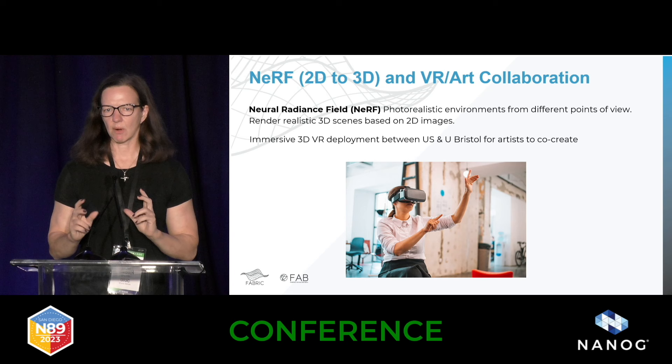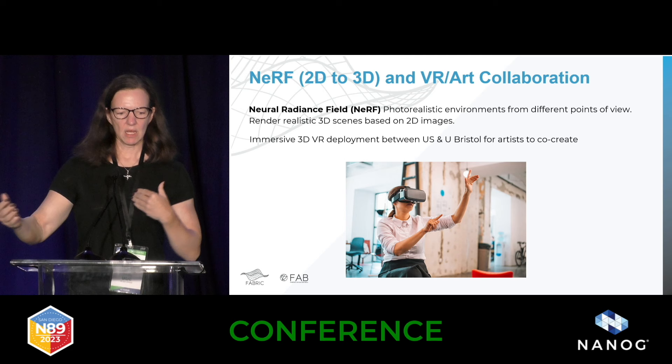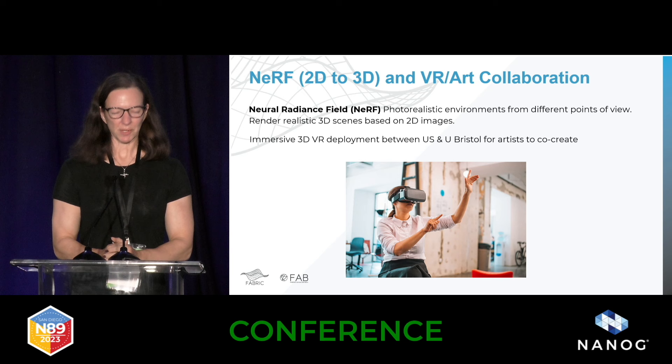Another interesting collaboration we're doing with NVIDIA involves NeRF — where you can take a 2D picture and make it 3D. We're doing a collaboration with artists who want to work on a sculpture together, with some in the UK, some in New York, and some in Chicago. There are all sorts of systems and networking challenges involved. This is something we feel is interesting to test out on the network rather than just doing plain old network testing.